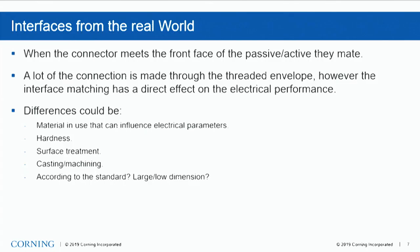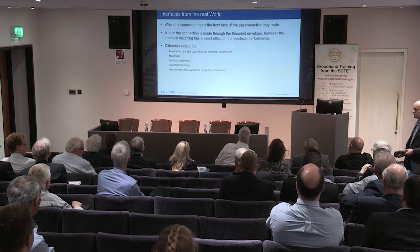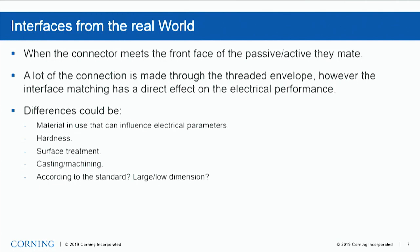When the connector meets the front face of the passive and the active, a lot of the connection is made through the threaded envelope — the threads on the passive and the nut itself. A lot of the interface matching has a direct effect on electrical performance. If we don't have the front face of the connector meeting the passive in a perfect manner, we actually lose performance or get RF ingress or egress. The differences on the taps or the interface could be the materials used, hardness of the materials, surface treatment, whether it's a casting or machined part, whether it's according to standard, and whether the dimensions are at the low or large end. There are a lot of different factors that actually make performance change on these very small parts.